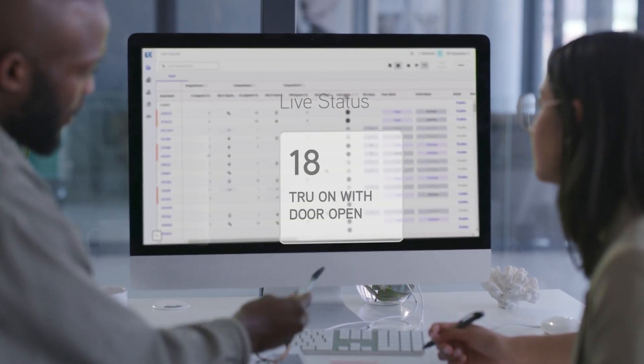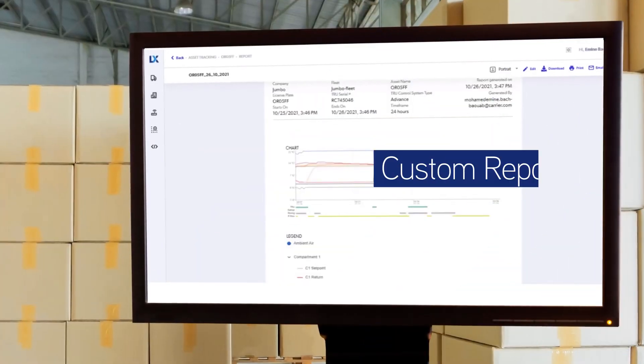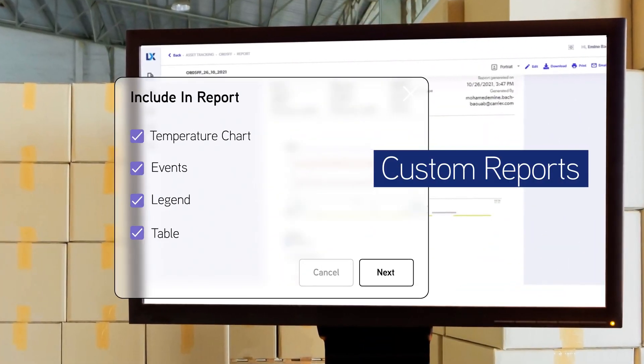Access delivery temperature, door openings, location, geofence entry, exit and more. Create custom reports for fleets and sub-fleets to improve management.